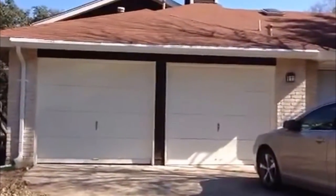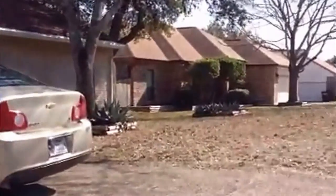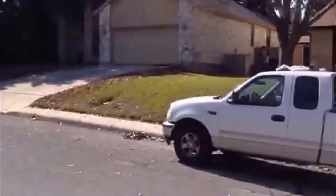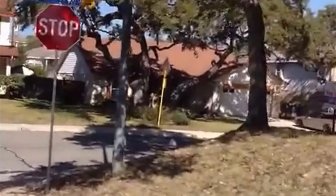Right now we're going to take a look at a property located at 8250 Timber Grand. This is in the Silver Creek subdivision. This is the side of the house where the garage is. This is a three-bedroom, two-bath. We'll walk around to the front of the house here.